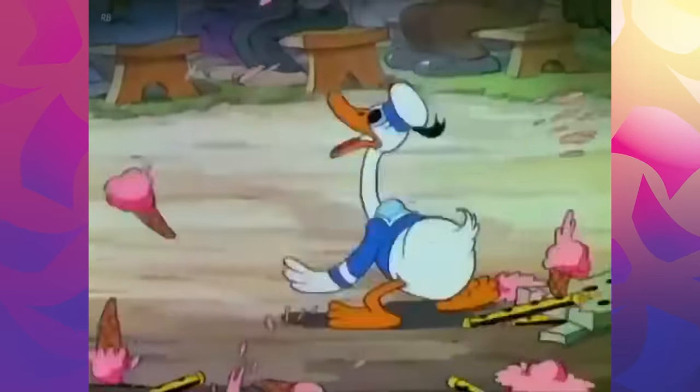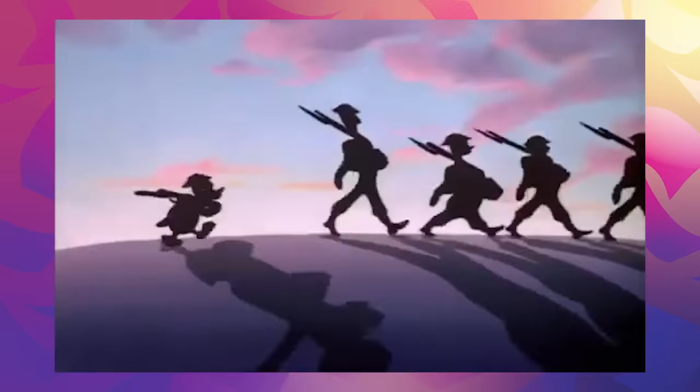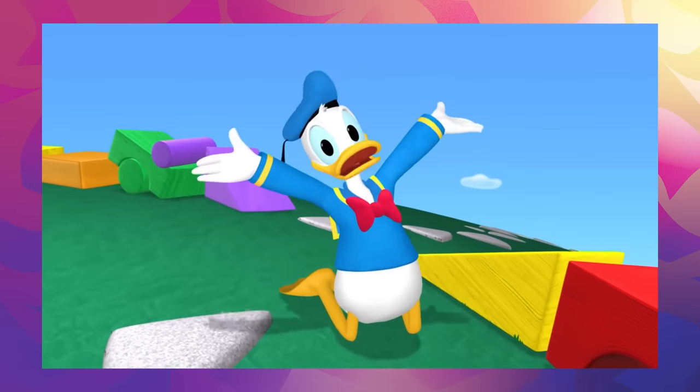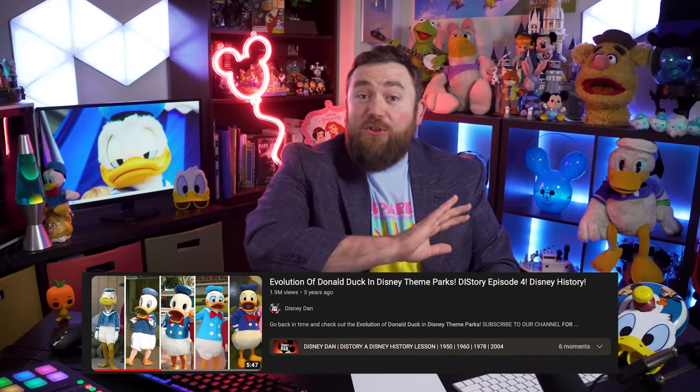Donald Duck would go on to star in way more animated features than any other Disney character, literally becoming a hero during World War II. We love Donald Duck — we still do. In fact, he's my third most watched costume evolution ever, but that video is five years old. So it's time to dip back into the duck pond and see what kind of new great stuff I've unearthed.